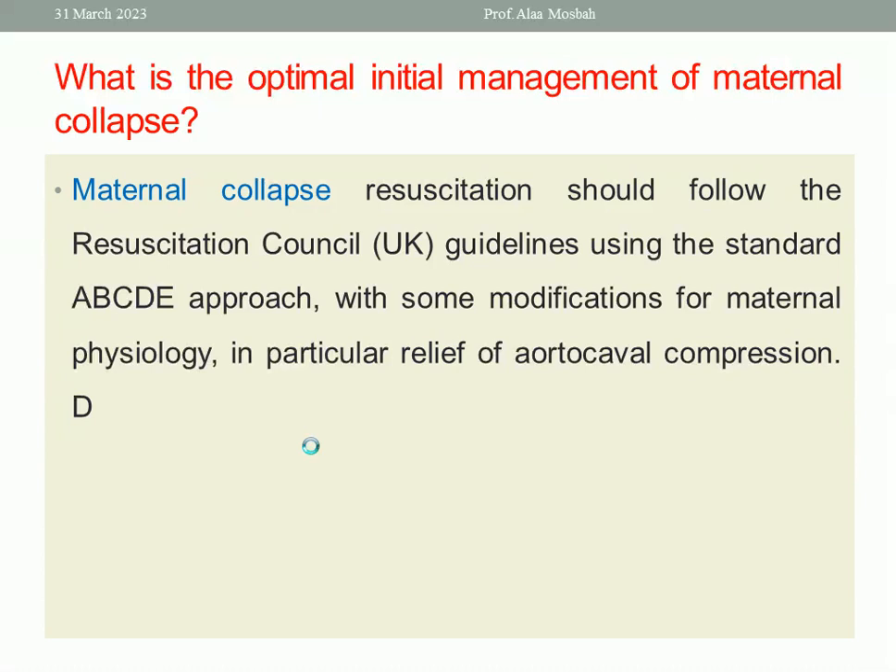What is the optimal initial management of maternal collapse? Maternal collapse resuscitation should follow the Resuscitation Council guidelines using the standard ABCDE approach with some modification for maternal physiology, in particular relief of aortocaval compression. The ABCDE approach means: A for airway, B for breathing, C for circulation, D for differential diagnosis or disabilities, and E for exposure.